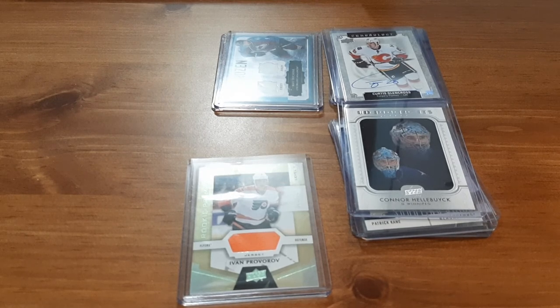I hope you guys enjoyed this small hockey card video. Please take care. Peace.